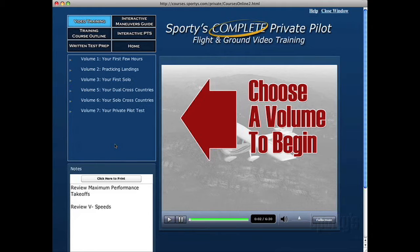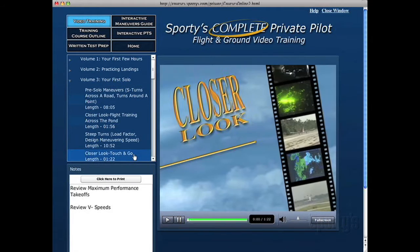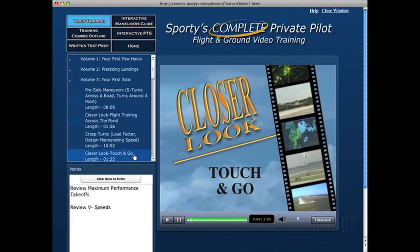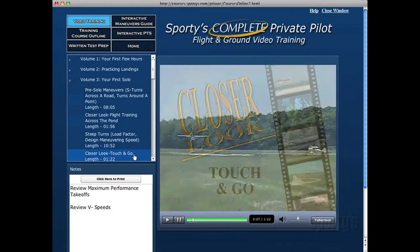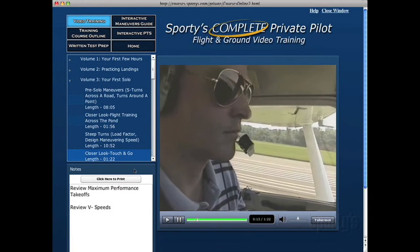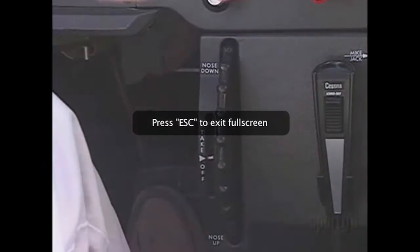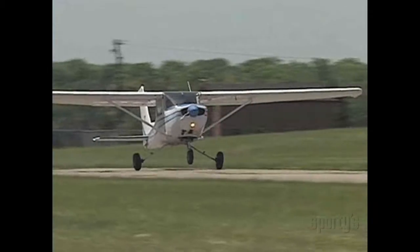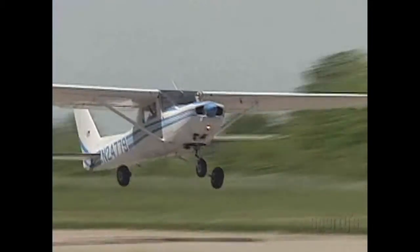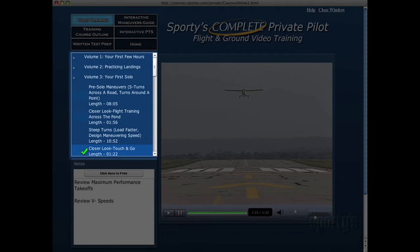Our demonstration will begin with video training. To get started, choose a video volume from the section content area and select a topic to begin playing the video. To view the video full screen on your computer, select that option from the viewer. To return to normal size, use the Escape key on your keyboard. When a topic has been viewed, a green checkmark is placed next to it.